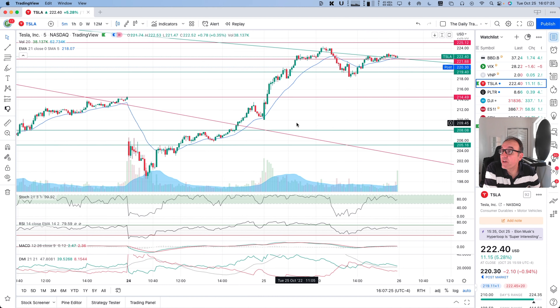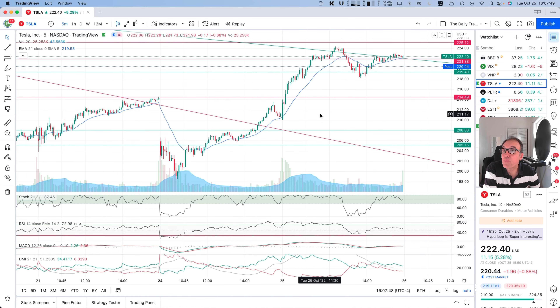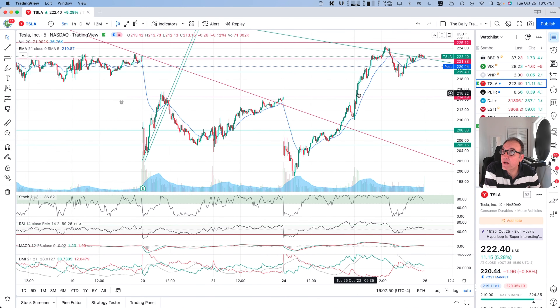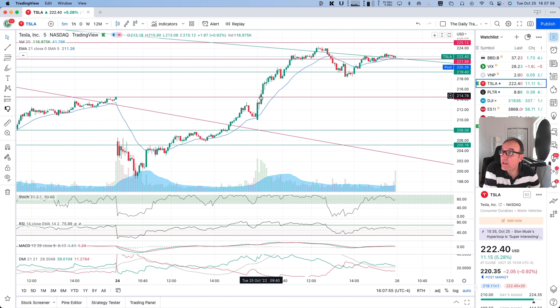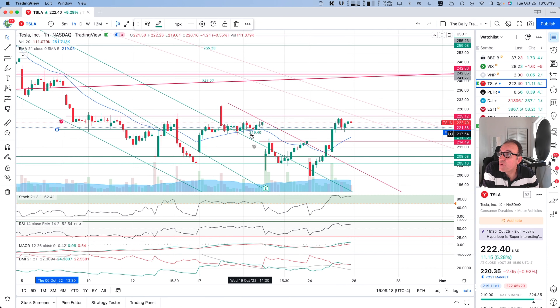Let's look at the five-minute chart for fun. This is the five-minute chart today right here. Nice strong candle, then a little bit of a pullback but not much. And then we started going and breaking to the $214.49 level at 9:40, and then we continued. Coming back on the hourly chart, we broke $219.40, broke it, and then sat back on it.